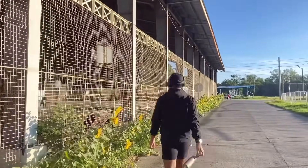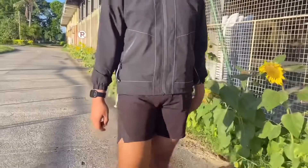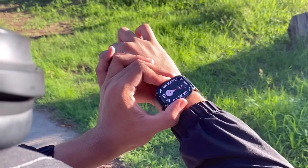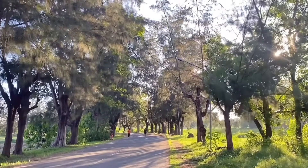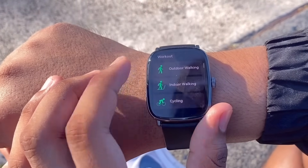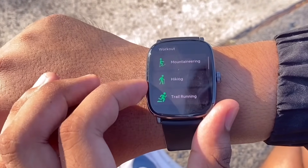Now, to show you more of its features, allow me to take you into a day in my life with the Halo RS5. If you want to exercise, they have a lot of workout options here which can help you track the calories you burned, the steps you made, or monitor your health status after doing the workout.